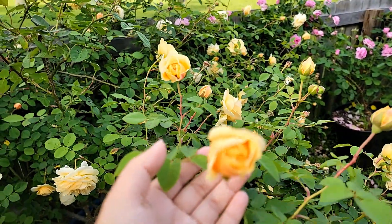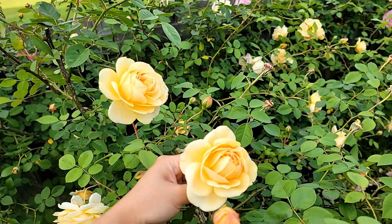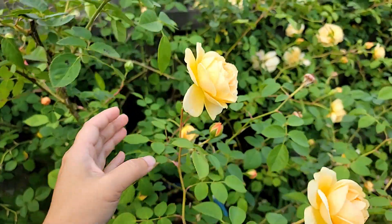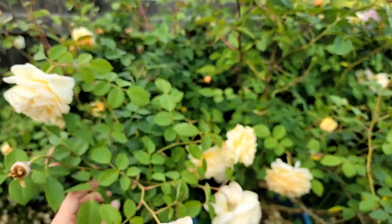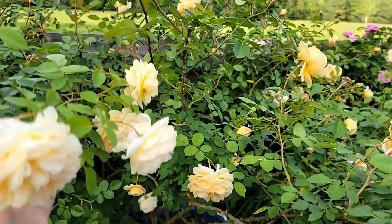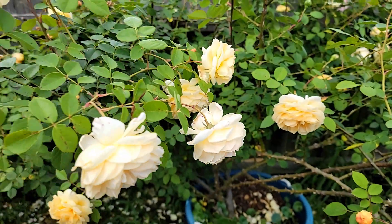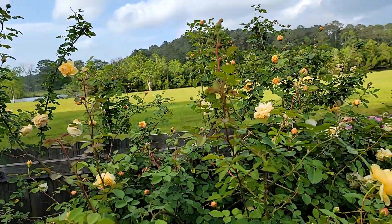I don't even prune it much this year. I do remove canes that are old or sick, but generally I don't do much for this rose at all because I don't need to — it's just so easy. Of course I need to deadhead it after they bloom, but yeah, look at that. Amazing.